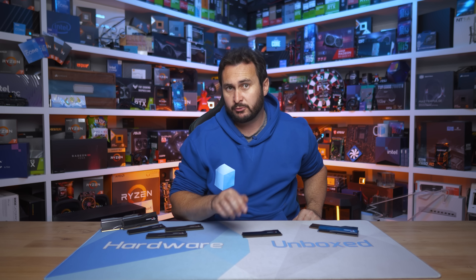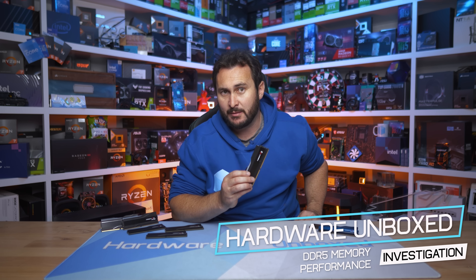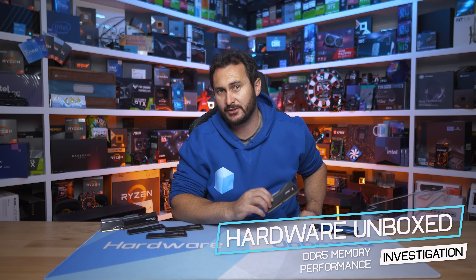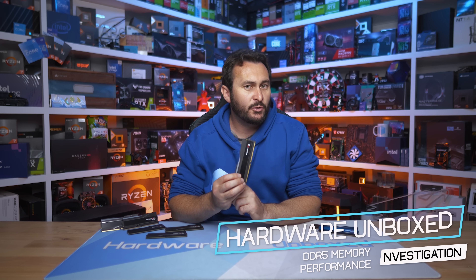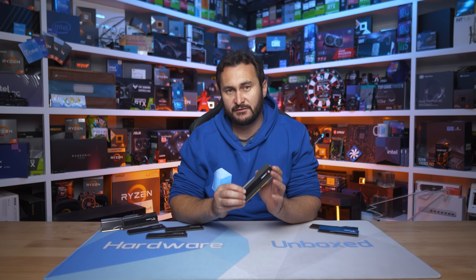If you're thinking of upgrading to AMD's current AM5 platform, you're probably researching not just which CPU to buy along with the supporting motherboard, but also which DDR5 memory kit you'll need. Today we have a quick update because I've got G.Skill's new low latency CL26 memory, along with a DDR5-8000 configuration, so we can check out what performance looks like there.